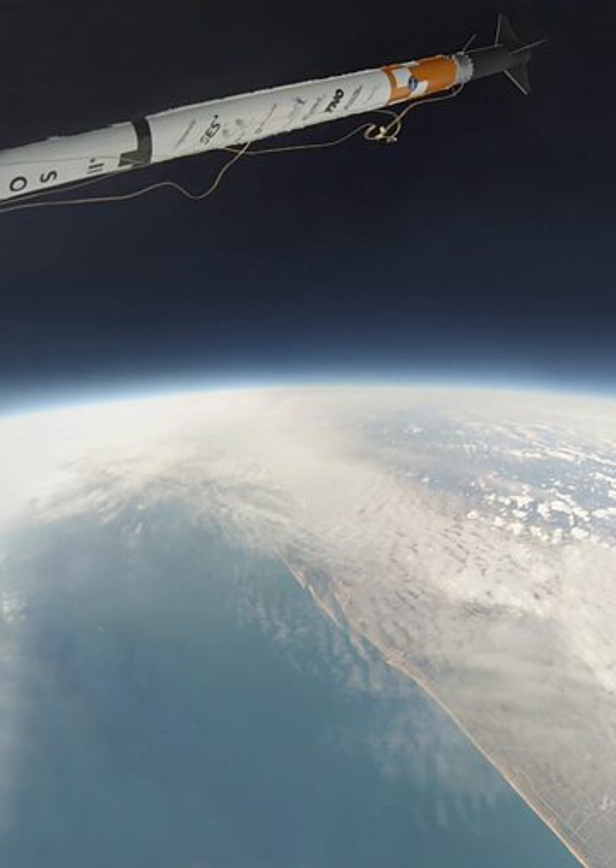In 2020, PLD Space was expected to launch its first rocket, Miura 1, from El Arenacillo. Only some launches are listed here; for information on individual rockets, see the list of rockets launched from El Arenacillo.